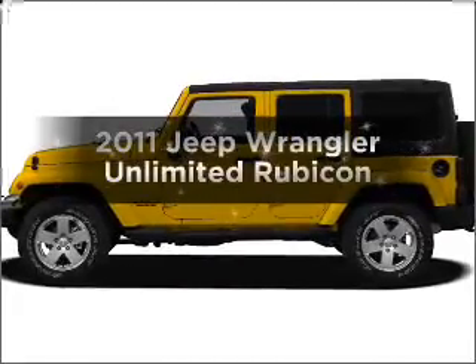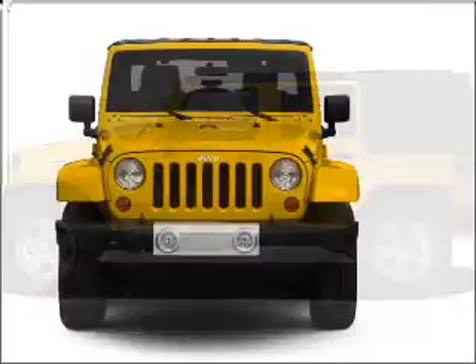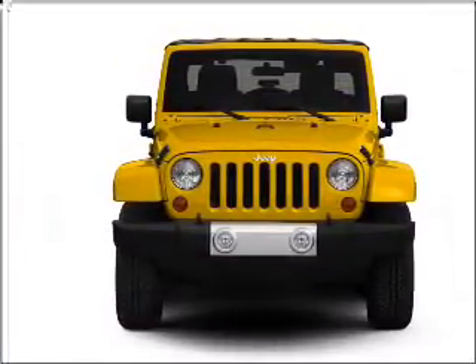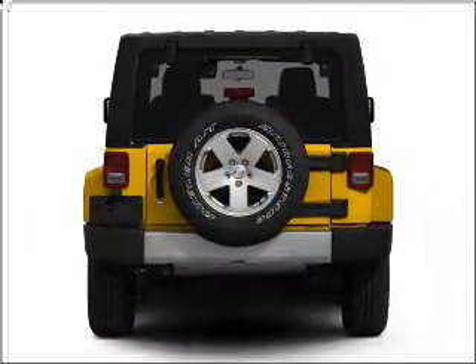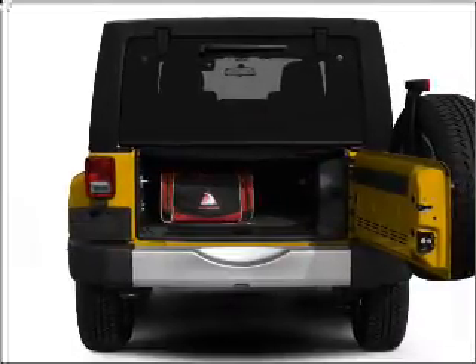Presenting the 2011 Jeep Wrangler Unlimited — everything you need under one roof with this great vehicle. With a solid six-cylinder engine connected to a smooth shifting automatic transmission, premium wheels lend a distinctive appearance. Savor your listening experience with the premium sound system. The anti-lock braking system will keep you safe on the road.